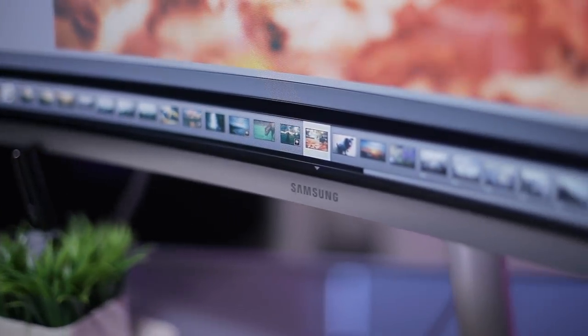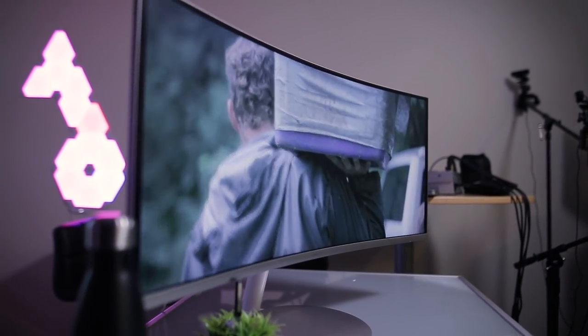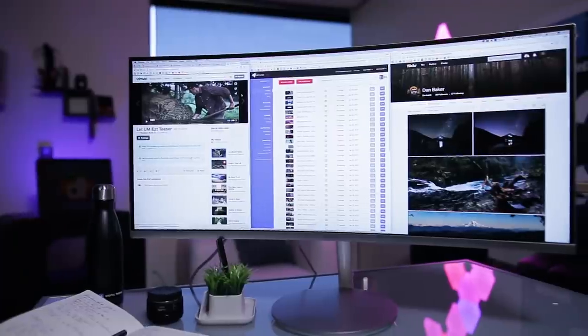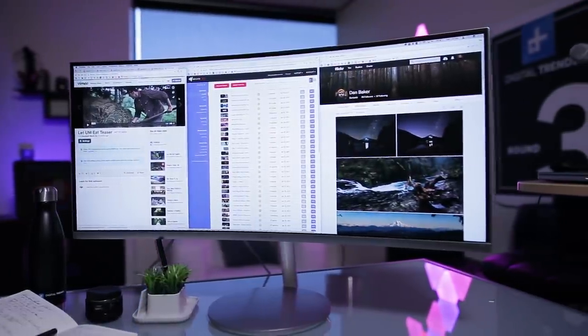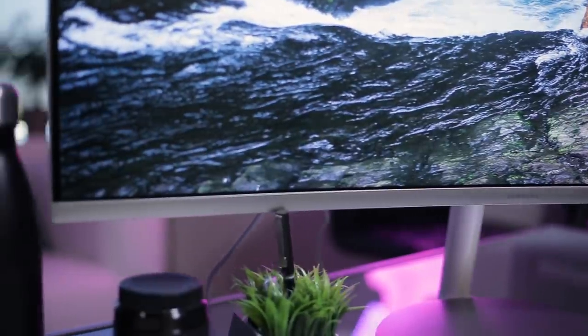Even just working on the CF791 is a fantastic experience. The luxuriantly large display gives you so much screen real estate that you can stack three full-sized windows side by side, and the 1440p display resolution ensures that even small text appears crisp and clear.